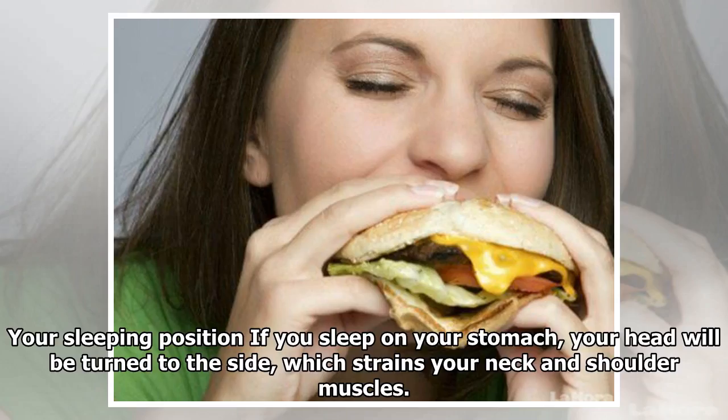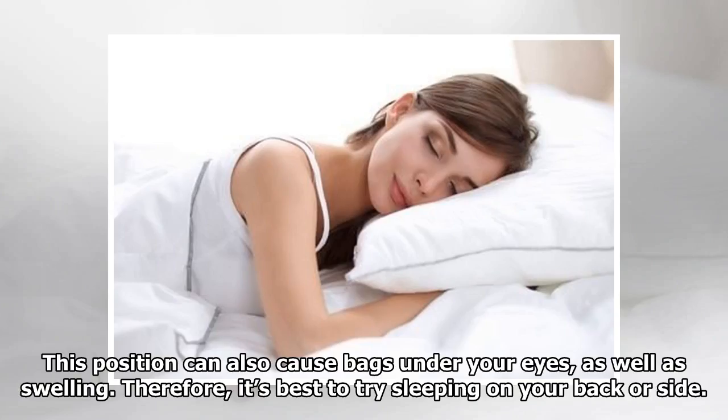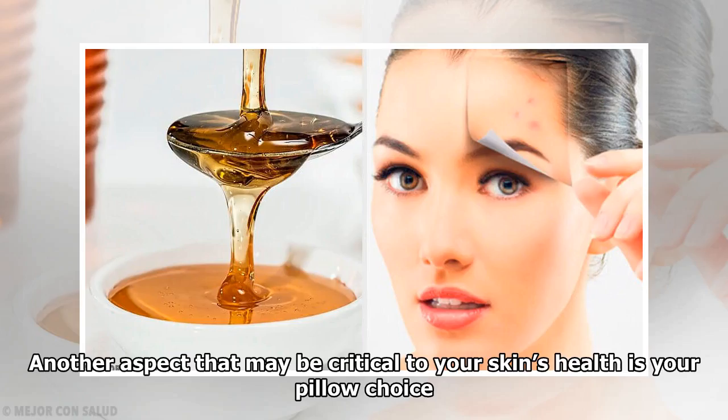Your sleeping position: if you sleep on your stomach, your head will be turned to the side, which strains your neck and shoulder muscles. Sleeping in this position also worsens blood flow to the brain and can cause bags under your eyes as well as swelling. It's best to try sleeping on your back or side.